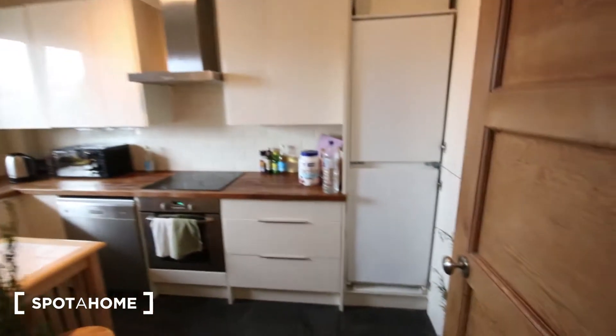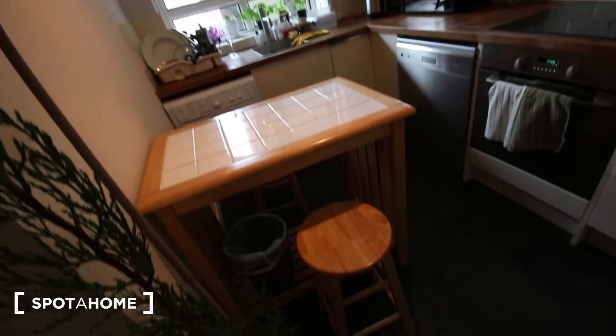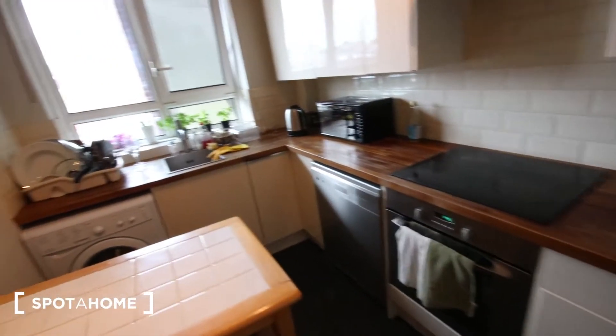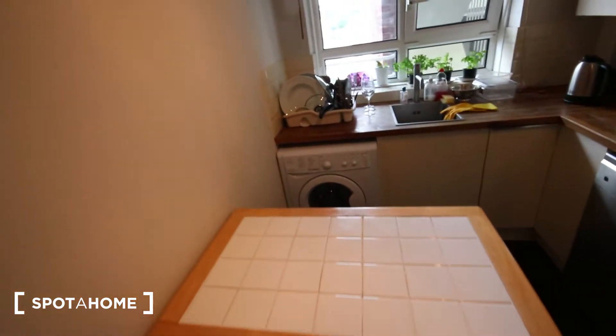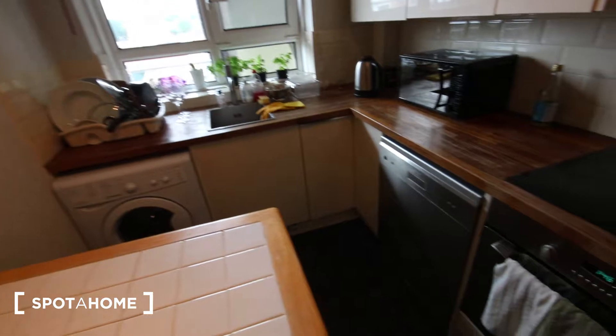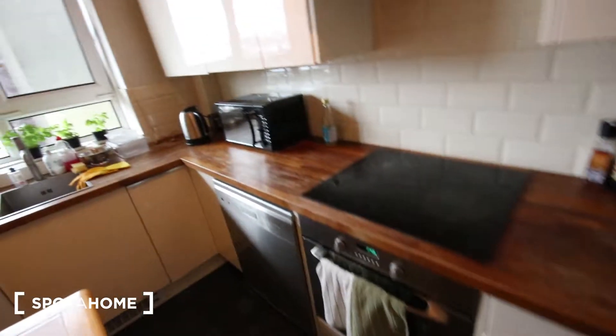The kitchen's just in here. You've got a table and a couple of chairs, plenty of worktop space — lovely wooden worktop. There's a washing machine and dryer down there, sink, storage on the bottom and on the top, the dishwasher right there, oven and stove, microwave, kettle, and then just here we've got the fridge freezer.